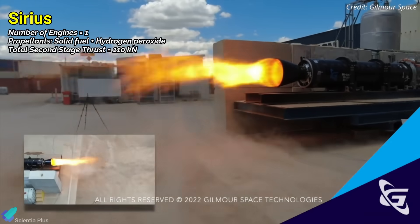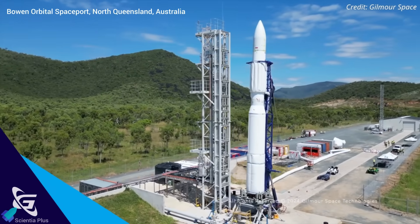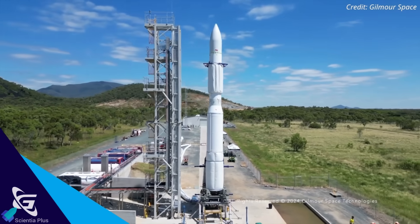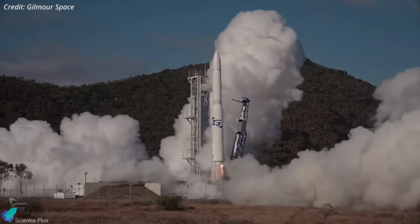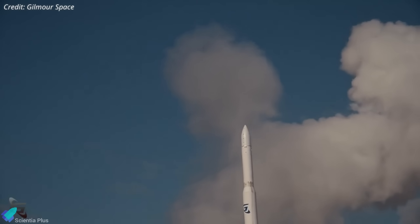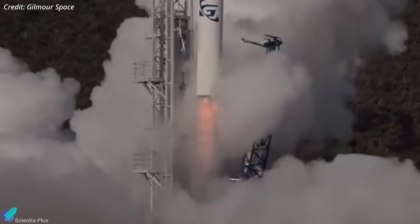The second stage has a single Sirius engine, and the third stage is powered by a Phoenix engine using kerosene and cryogenic liquid oxygen. The maiden flight of Eris 1 occurred on July 30th from the Bowen Orbital Spaceport in North Queensland, with no payload on board, aiming to validate propulsion, avionics, structural systems, and ground support. The launch began nominally with all four engines igniting and liftoff proceeding smoothly. However, moments into ascent, the rocket lost upward momentum and began drifting sideways before descending. Preliminary analysis shows one engine failed at liftoff, creating asymmetric thrust and pushing the rocket off course, though it briefly continued climbing.